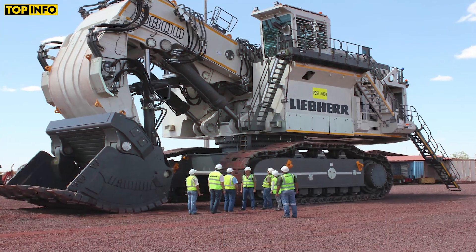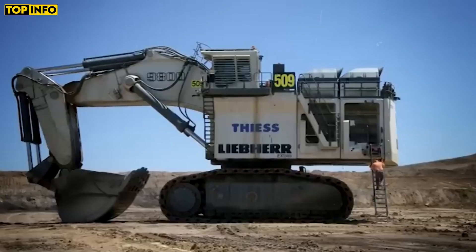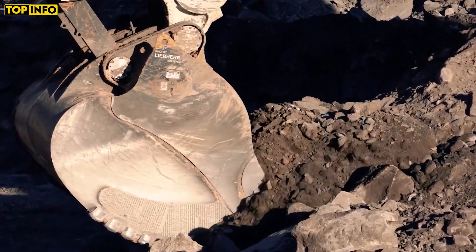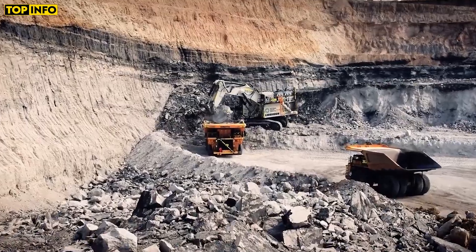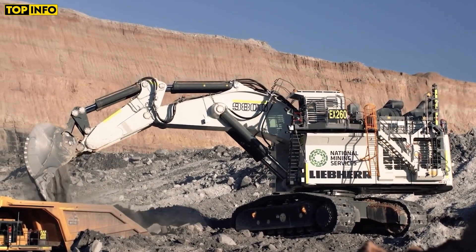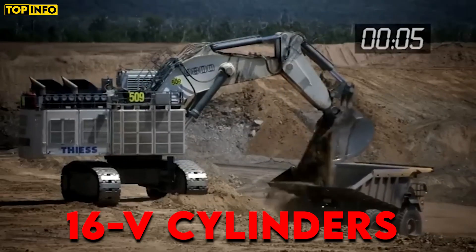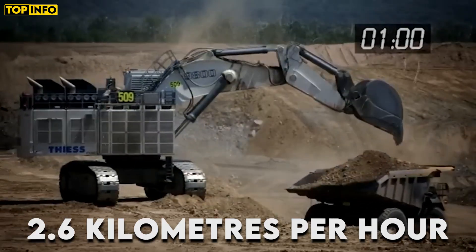The Liebherr R 9800 is a beast, made for large-scale mining. With a length of 23.9 meters, a width of 10.5 meters, and a height of 11.7 meters, the German machine is what you need if you are looking for the biggest mining excavator. The Liebherr R 9800's operating weight is 800 tons, and it is powered by two 4,000 horsepower engines with 16V cylinders, enabling it to reach a top speed of 2.6 km per hour.